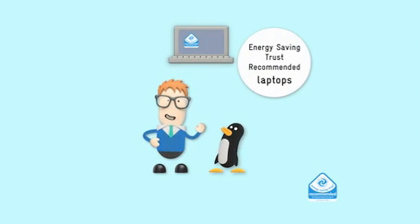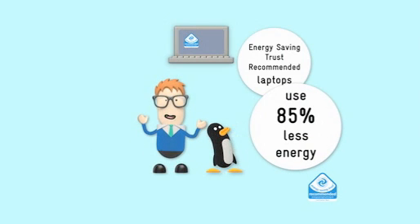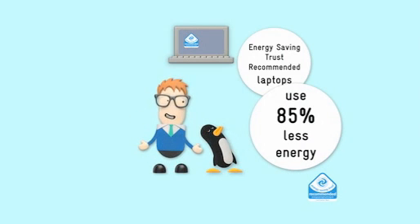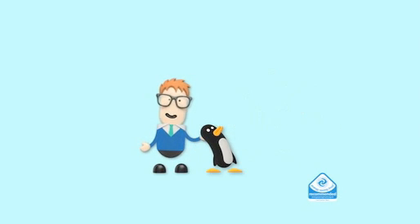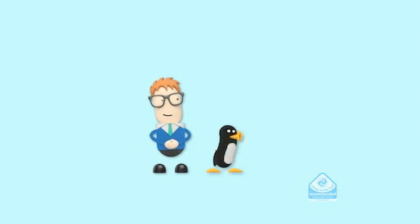Energy Saving Trust recommended laptops use 85% less energy than most new desktops with a monitor, saving you £50 per year to run — enough to buy three printer cartridges. Or I can play on it for longer.